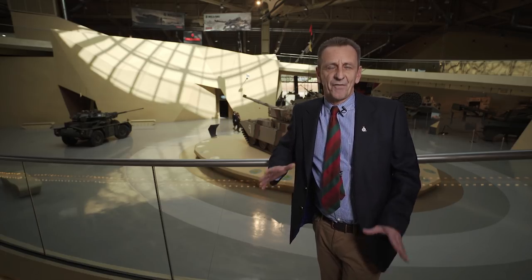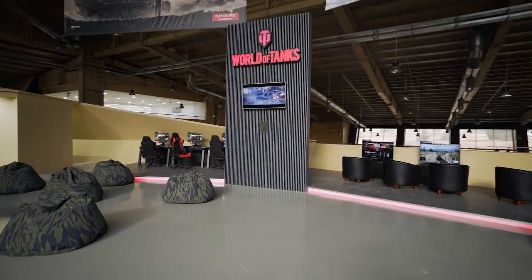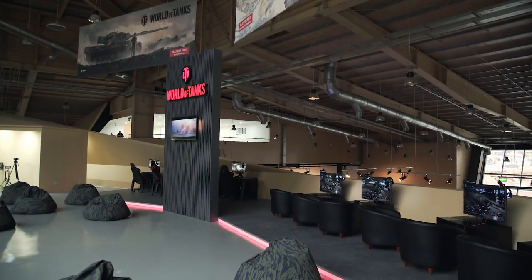Hello, welcome to Jordan. You join us on this very special day, the official inauguration of the Royal Tank Museum, which is opened by His Majesty the King. It's a fantastic museum, and we at Wargaming would be very proud to be part of it, as you can see in the background. Join us for the rest of the video and we'll give you a very quick look around this amazing collection.